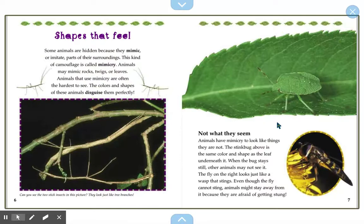Some animals are hidden because they mimic or imitate parts of their surroundings. This kind of camouflage is called mimicry. Animals may mimic rocks, twigs, or leaves. Animals that use mimicry are often the hardest to see. The colors and shapes of these animals disguise them perfectly.